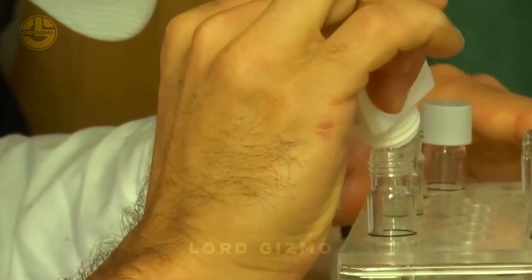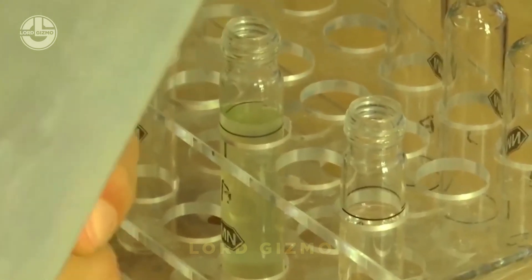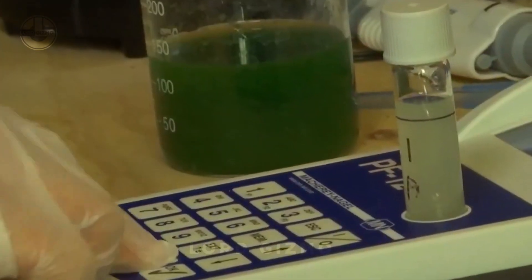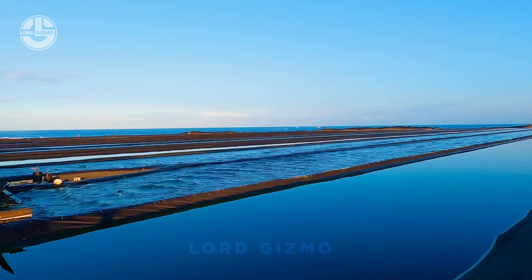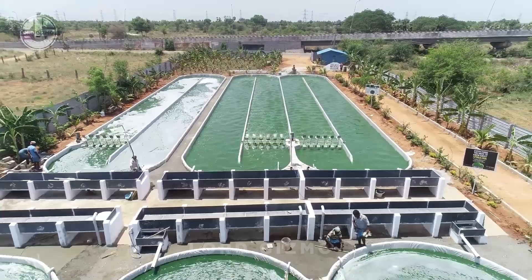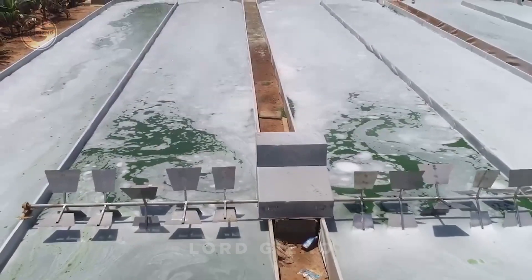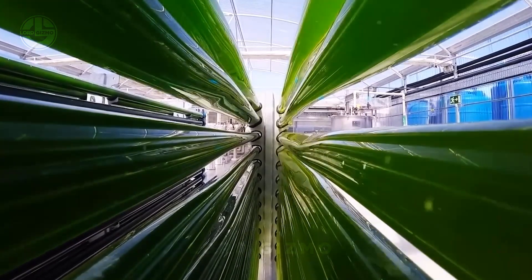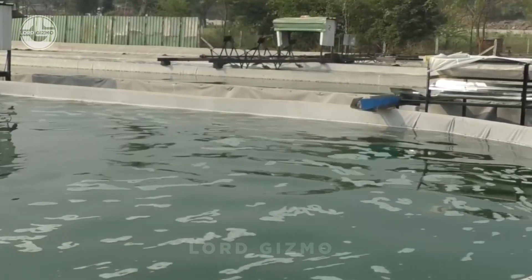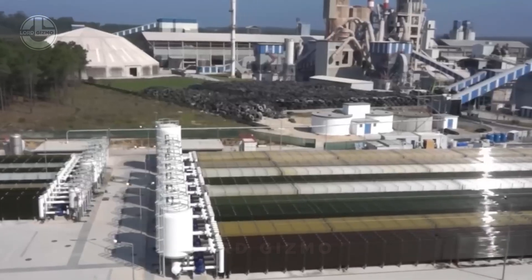The next step, inoculation, is where spirulina cultivation officially begins. Once the nutrient solution is prepared, a spirulina starter culture containing live spirulina cells is introduced into the nutrient-rich solution. This marks the beginning of the cultivation process as the spirulina begins absorbing the nutrients. As the cells multiply, you can start to see the water change color as the spirulina thrives and grows.